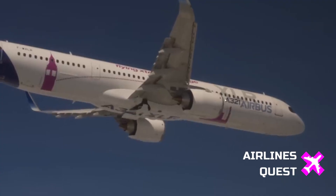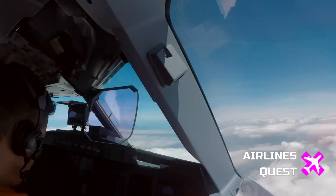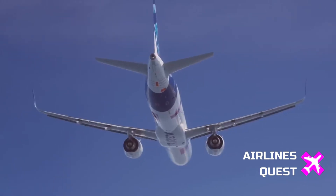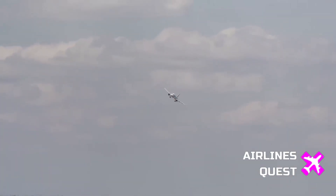Meanwhile, the Pratt & Whitney engine version of the XLR is lagging a bit. EASA approval has slipped to at least later in 2025, and the FAA hasn't set a timeline yet. That's left United Airlines, which opted for the Pratt & Whitney variant, still waiting in the wings.